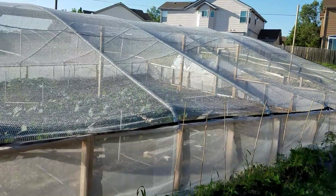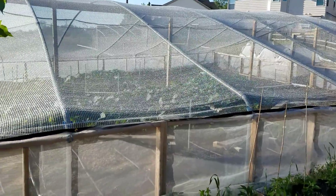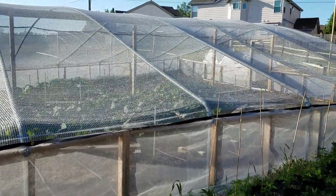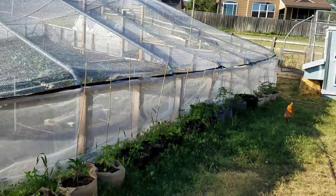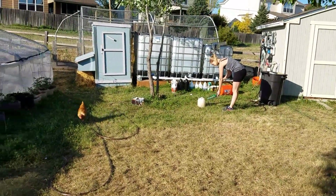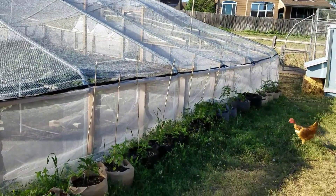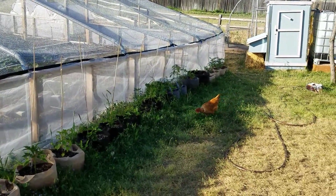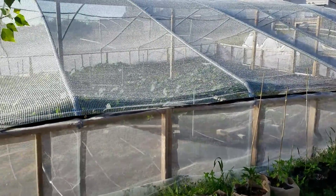Good morning everybody. Chad from Colorado Giants here on a wonderful 4th of July. Happy birthday to my dearest mother — out of all the mothers that I have, she is definitely the favorite. It is her 27th birthday again and I'm sure she will have lots of fun festivities planned today. Chickens are out this morning, Emily's watering them.